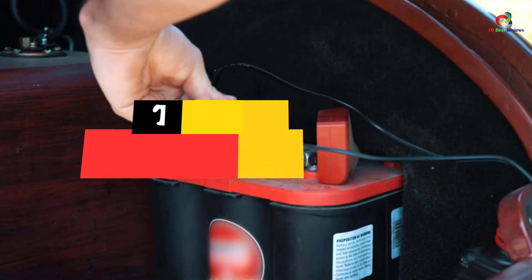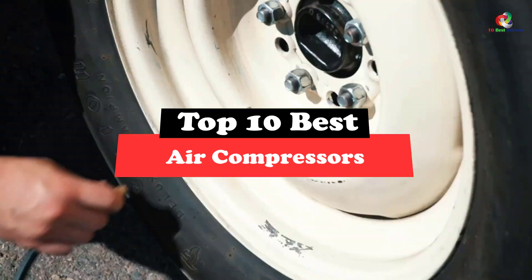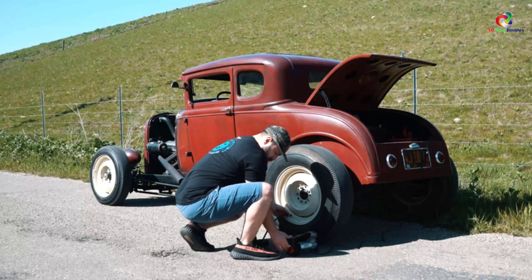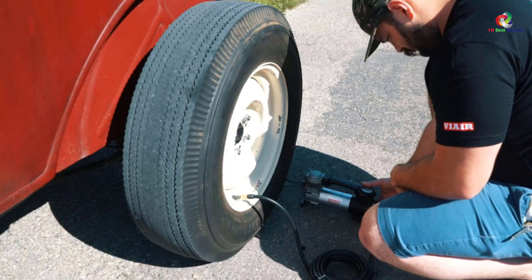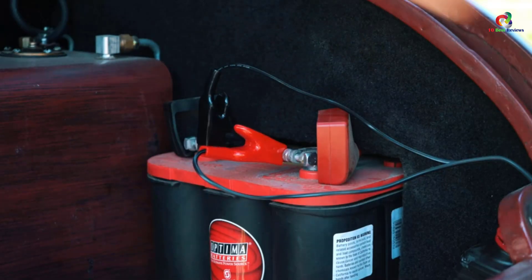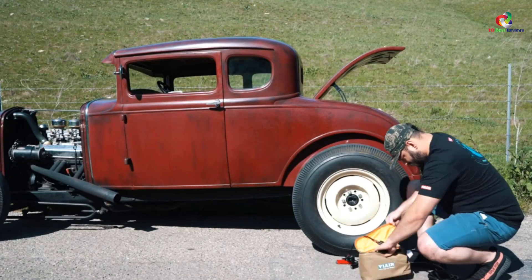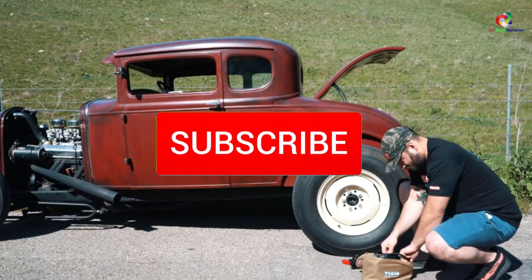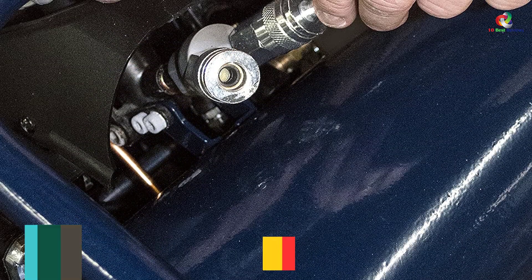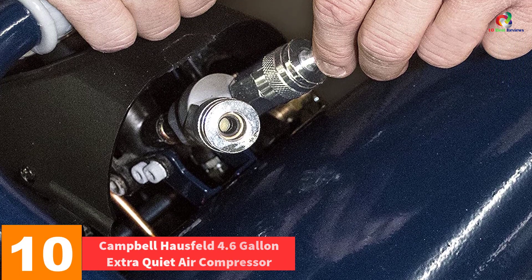Hey guys, in this video we're going to be checking out the top 10 best air compressors. Through extensive research and testing I've put together a list of options that will meet the needs of different types of buyers, so whether it's price, performance, or a particular use, we've got you covered. For more information on the products I've included links in the description box down below, which are updated for the best prices. Like the video, comment, and don't forget to subscribe. Now let's get started.